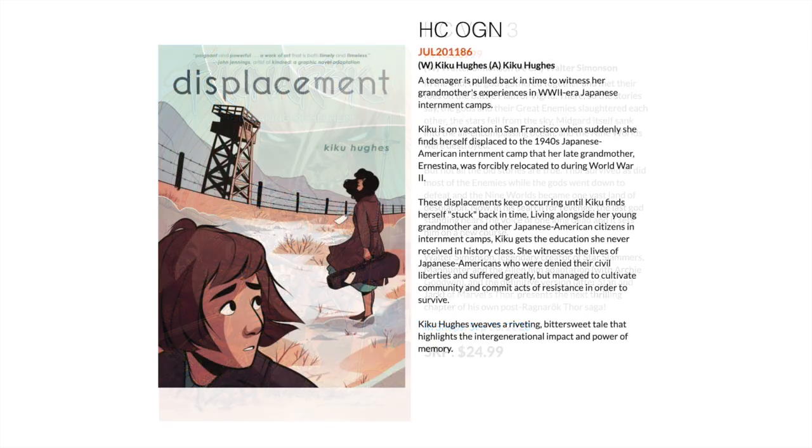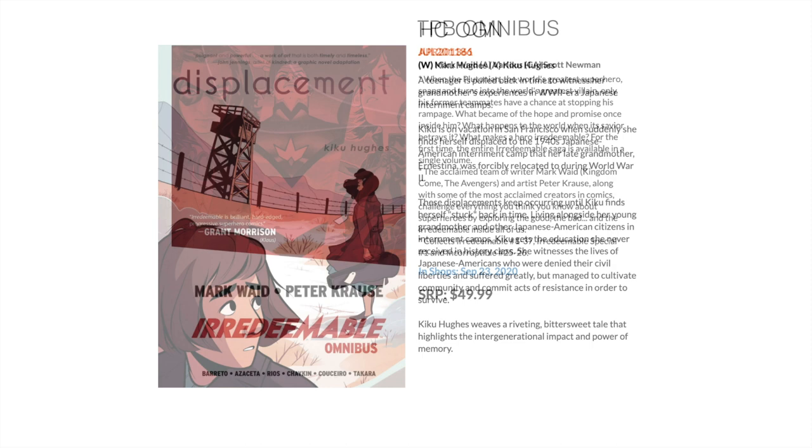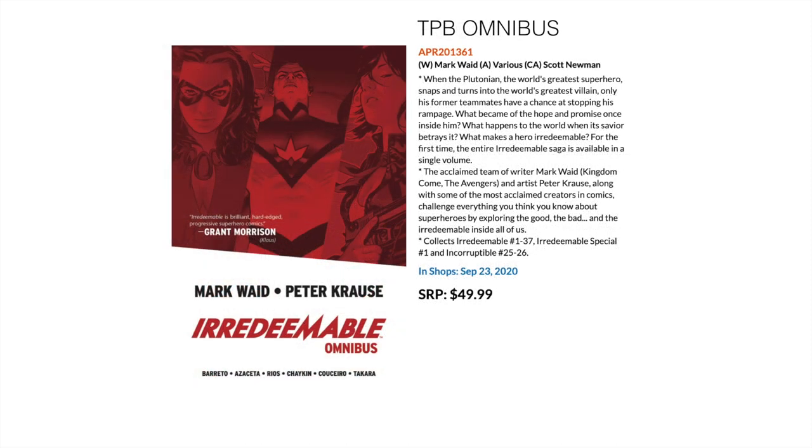Then we have Displacement from First Second Comics — an original graphic novel hardcover. This follows a more serious tone, covering a teenager who witnesses and experiences their grandmother's stories about being in a Japanese internment camp during World War II. Maybe a bit of a more serious tone, but something that looks pretty interesting from First Second Comics.